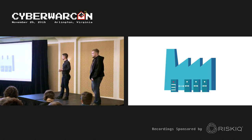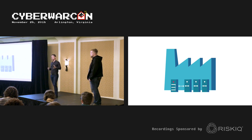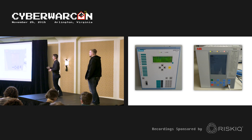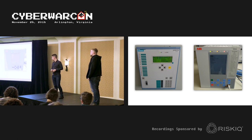What makes Industroyer so interesting is that it was able to speak the language of these hardware devices, targeting a transmission substation in the north of Kyiv. These are the devices it was going after — protection relays, including examples from Siemens and ABB vendors, used not only in Ukraine but in other parts of the world.